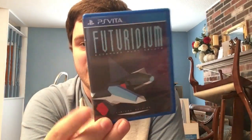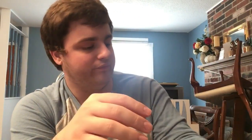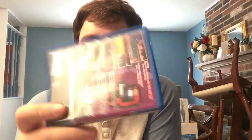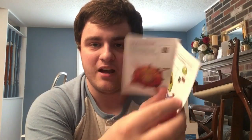Next we have Futuridium - I really like the covers. The PS4 and Vita covers are different; I think the Vita one is a little nicer with that cool angular space look. Next we have a special one: Xeodrifter from Renegade Kid, the guys who do Mutant Mudds. Every game after Breach and Clear has a number on the spine - they go LR-V0 and count up. What makes Renegade Kid special is it's Limited Run's first game with a manual.